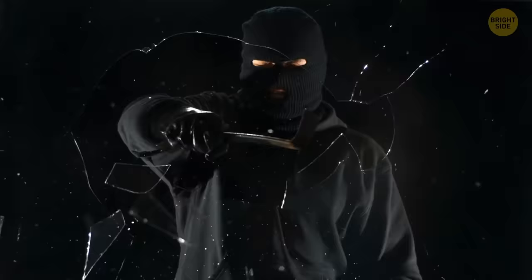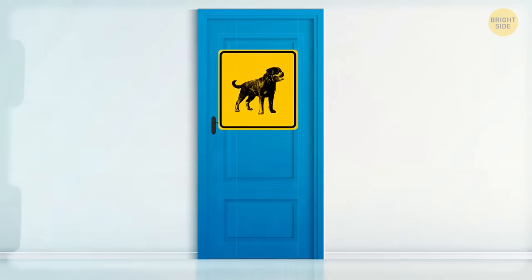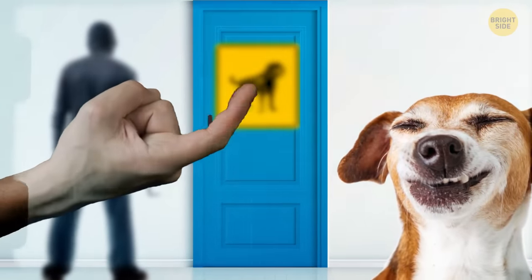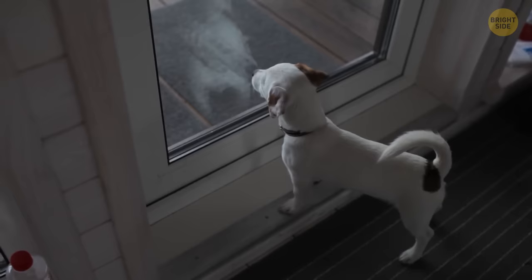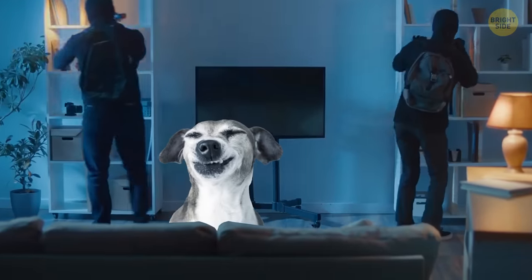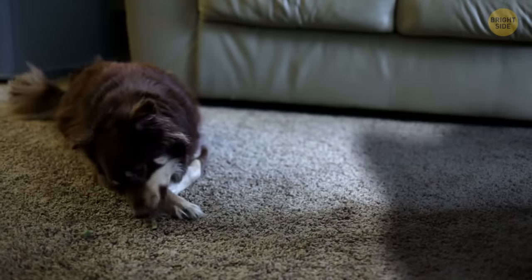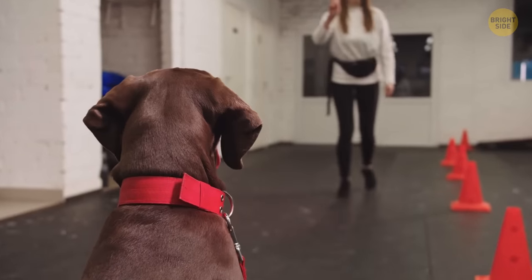According to Michael Frazier, former burglar turned security expert, it is not advisable to use a 'Beware of Dogs' sticker if you have a dog. Burglars may view this as an easy way to assess whether or not there is a security system in place. In reality, if a dog is able to move freely around the house without triggering any alarms, a human could do the same. Burglars are aware of this and may take advantage of the situation. Additionally, many dogs can be easily won over in a short amount of time, unless they have been specially trained to be wary of strangers.